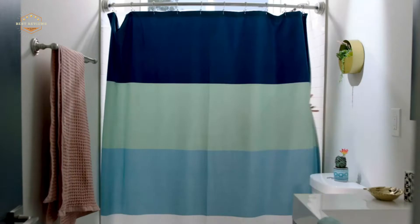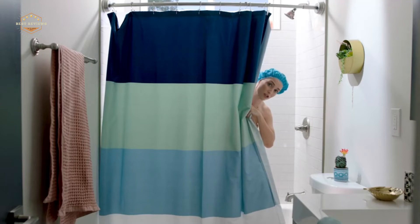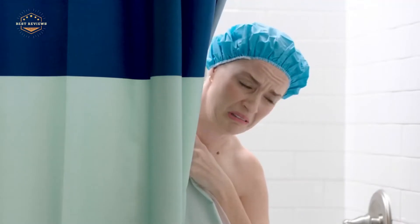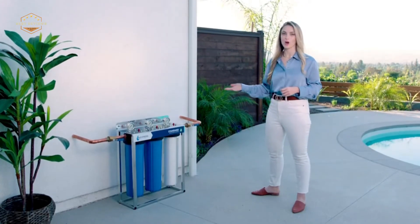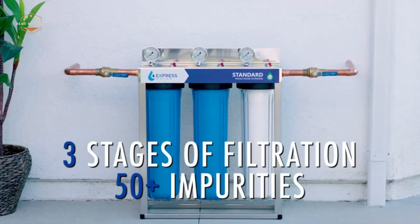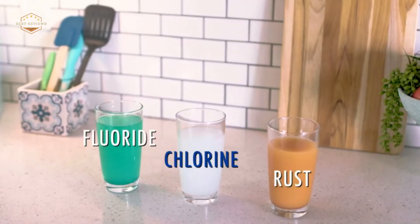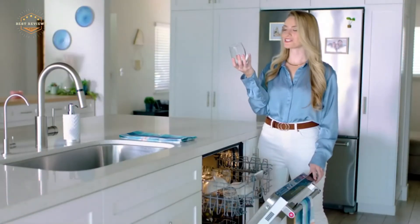Water is one of the most important resources on Earth. In today's video, we will show you the top 5 best water filters for home. So, let's get started.